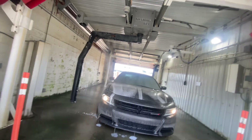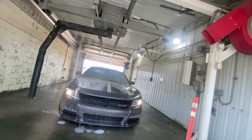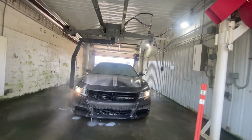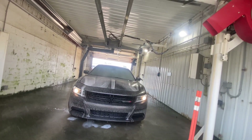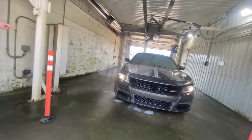I believe we got a second pre-soak. Yeah, this thing sprays water everywhere, by the way. That's good to know. Holy — look at how big that bubble is on the side there!